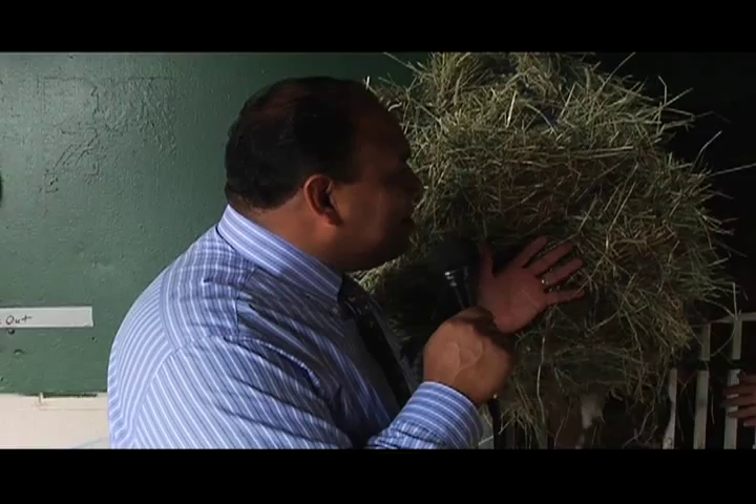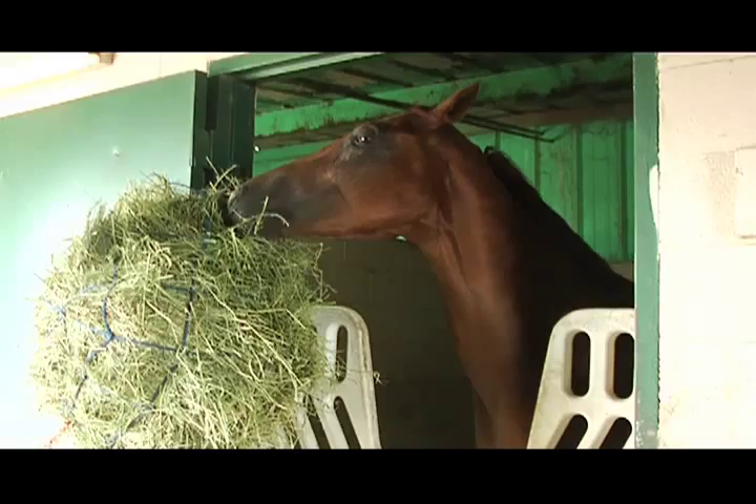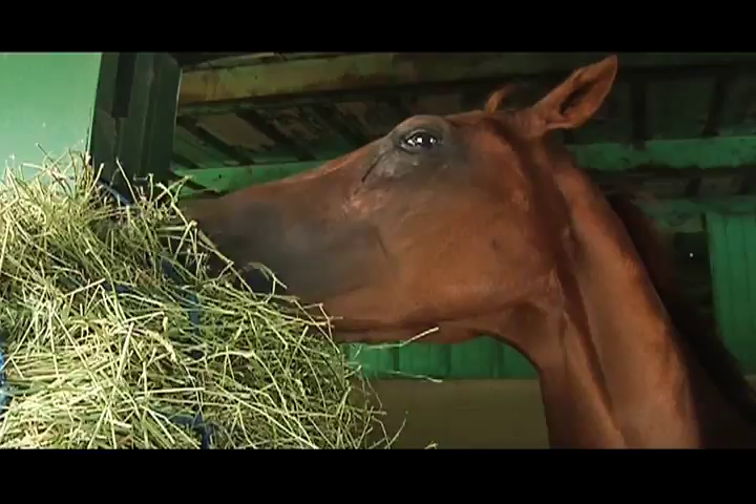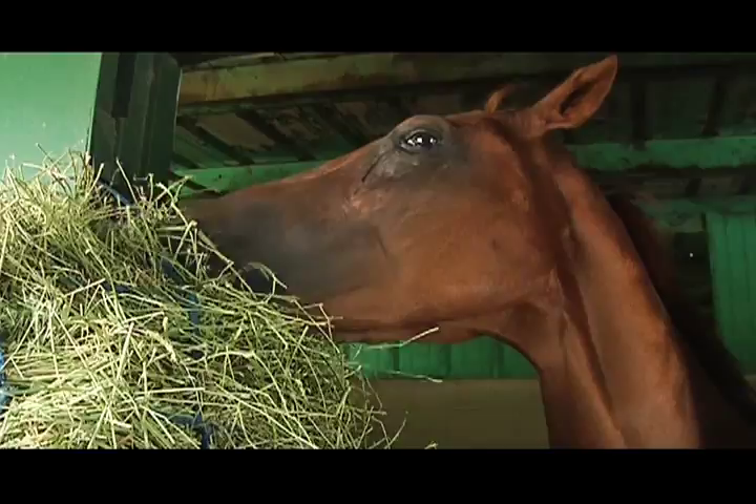Of course there's hay — something we all associate with horses. Tell us about that. Well, we feed hay free choice for just about all of our horses. We feed Timothy probably about 60% and about 40% alfalfa depending, but if the horse is light on his weight we'll increase the alfalfa. We don't hardly ever take the hay away from them until just before they run — it's in front of them 24 hours a day.